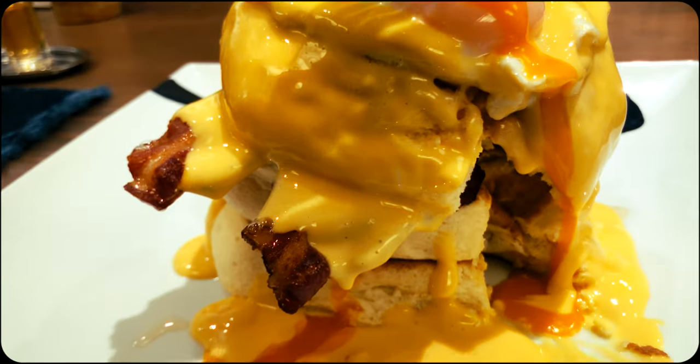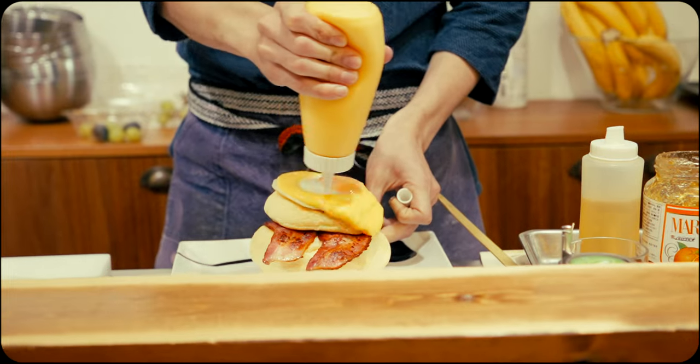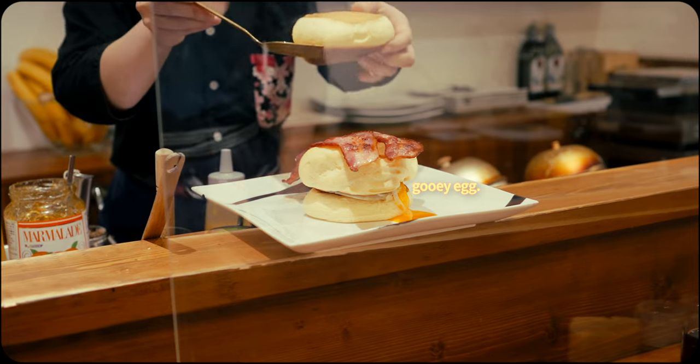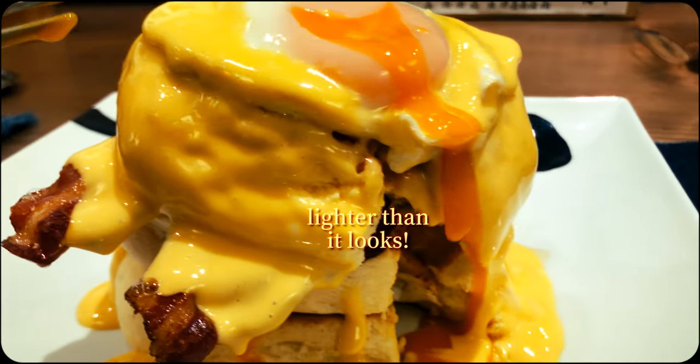As for this towering breakfast behemoth, it features fresh bacon, fried eggs, and hollandaise sauce, creating a dish packed with diverse flavors and textures. While it can look like a lot at first, it's surprisingly balanced. All the ingredients go well together, with nothing being too overwhelming.